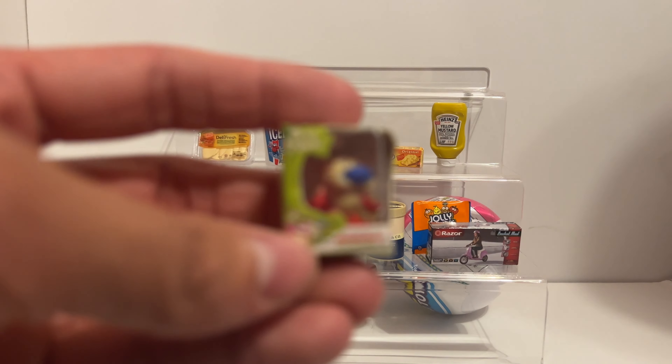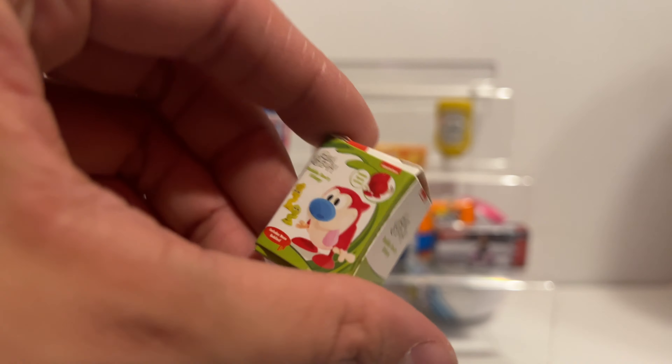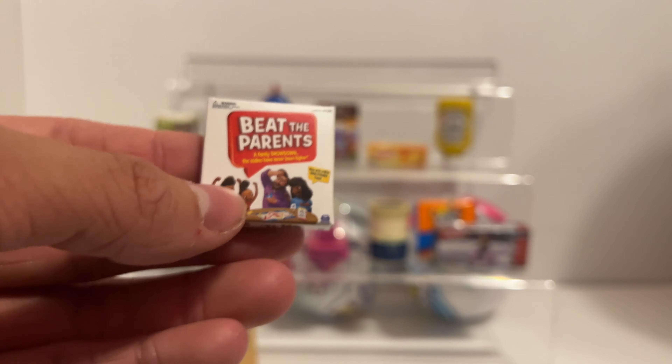I think this is Stimpy - yeah, this is Stimpy from Ren and Stimpy, let's go! Last one from my toy mini brands ball: Beat the Parents! Here's my second ball, let's go.